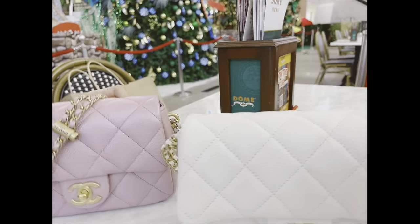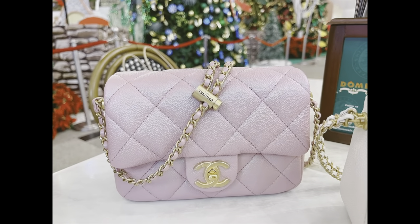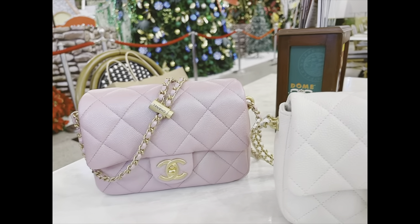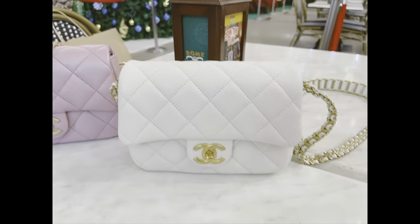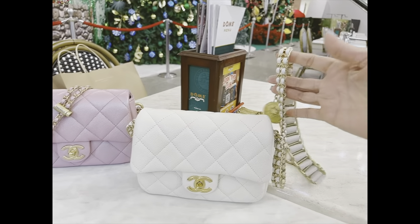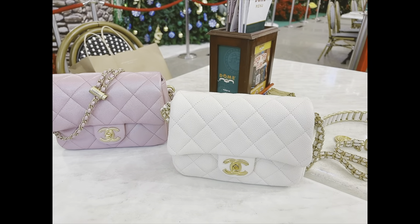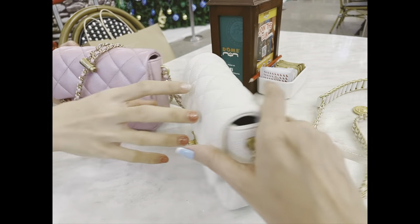I look at my bag, which is called the chainsaw, and then this My Perfect Mini from 21K. The main difference is the 21K one - you can adjust the strap with this button thing, whereas this strap is not adjustable. It's more for crossbody; it's a bit too long for a shoulder bag unless you're super tall. The interior is quite similar, even the material, and there are no outer pockets.